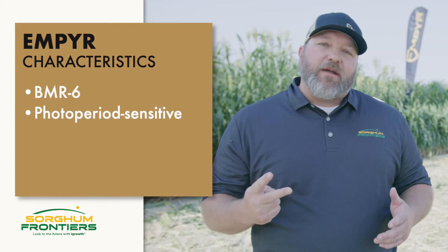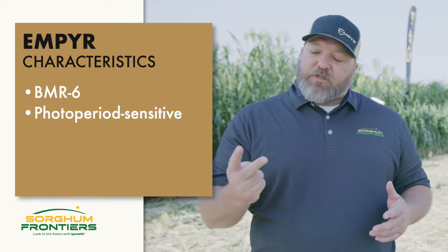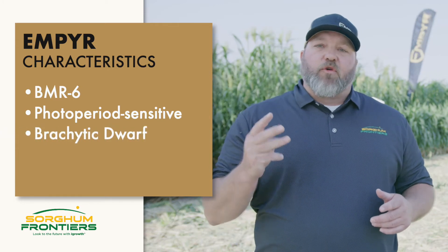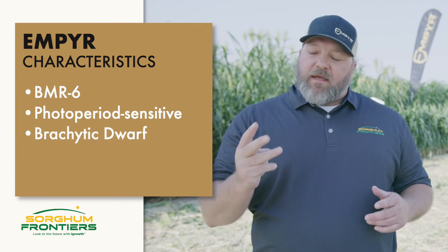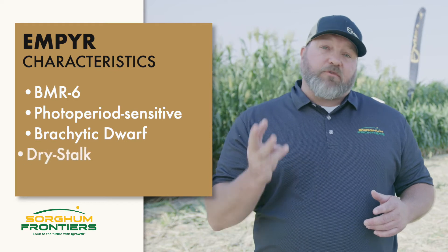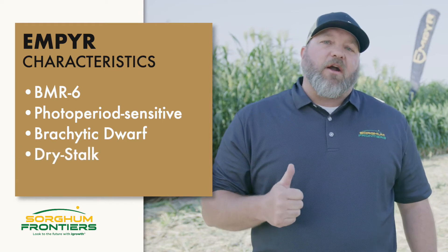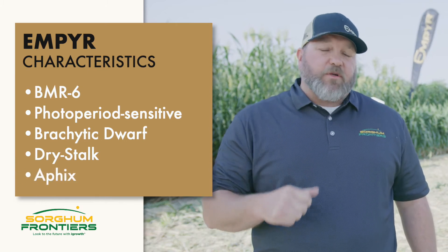In that we have BMR6 for high digestibility, we have photoperiod sensitive for exceptional tonnage and extended harvest window, we also have brachytic dwarfs for exceptional standability and increased tonnage, we also have dry stock for those guys who need to make hay, and we also include in there our AFIX designation for those hybrids that are aphid tolerant.